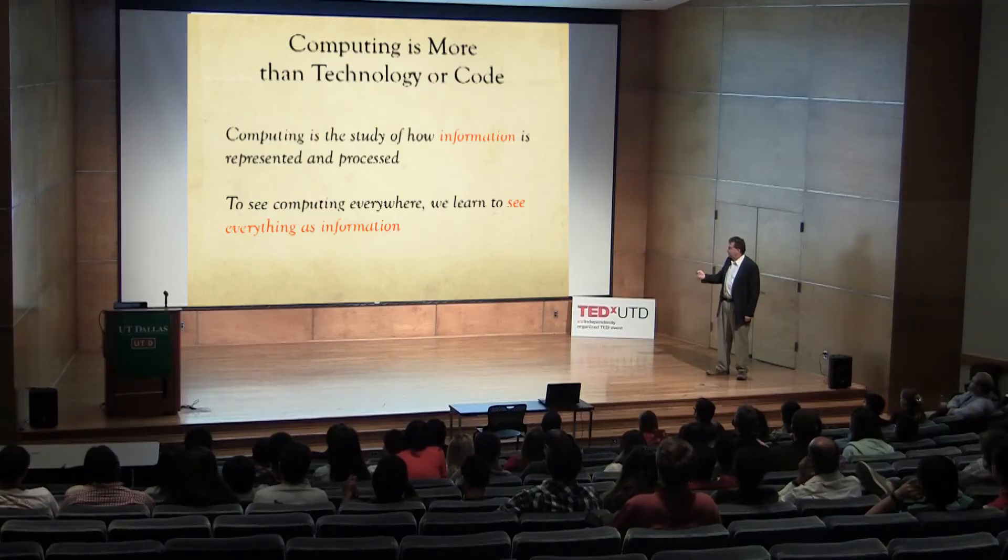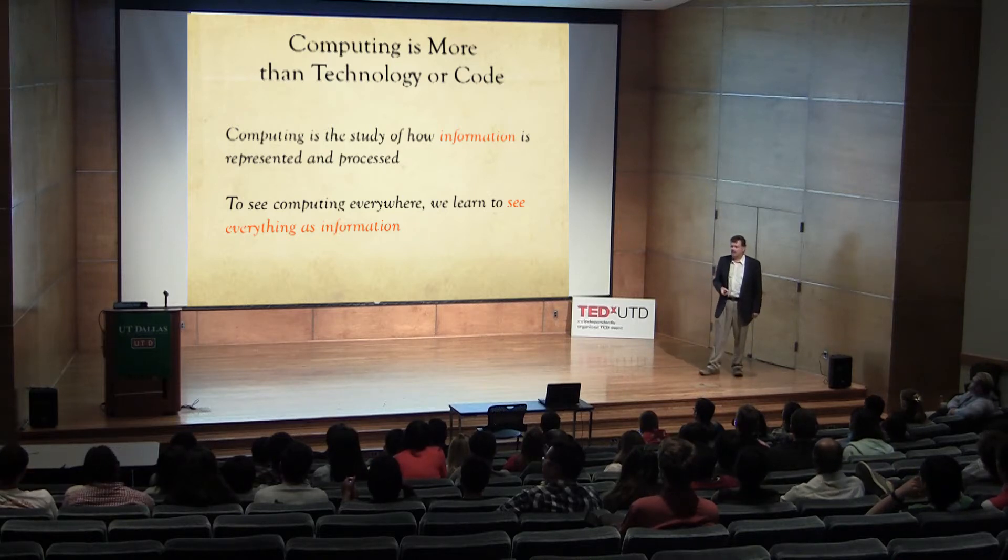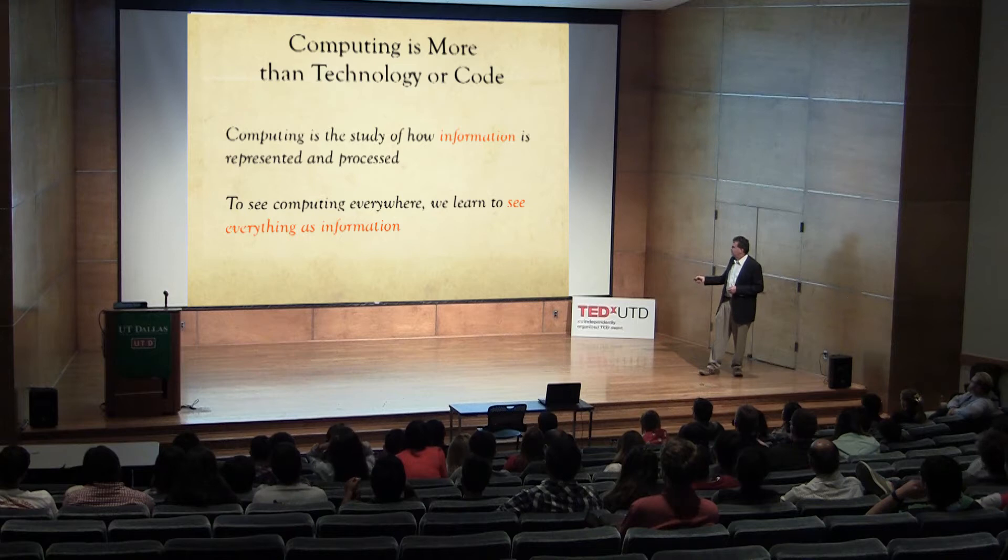The first thing I want to suggest is that computing is more than a technology. When I pulled my phone out of my pocket, everyone thought computing is a technology — and it is. But it's a lot more than that; it's a deeper thing. Computing is a study of how information is represented and processed. That's a key aspect that really defines what computing is — it's about information. And we can see computing everywhere.